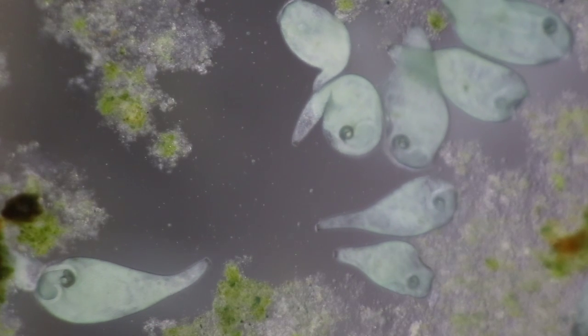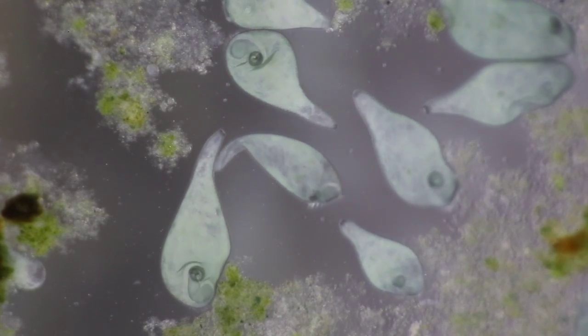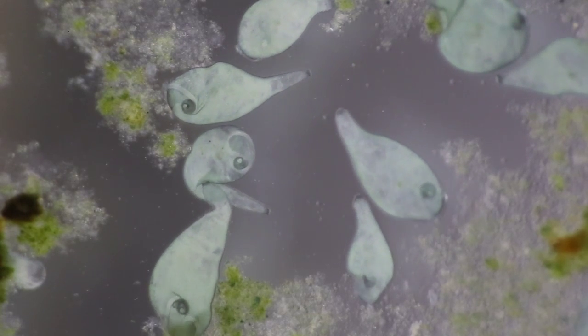This single-celled organism is stentor. It is a close relative of paramecium, and at one millimeter it is just barely big enough to see with the naked eye.